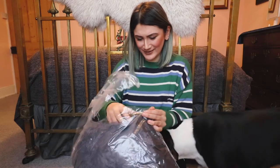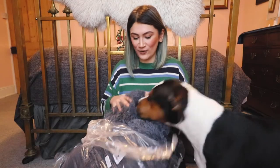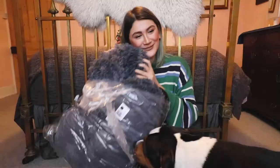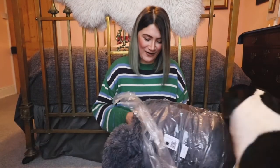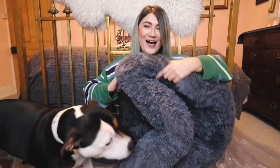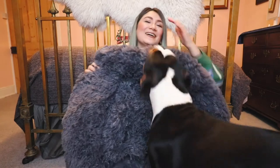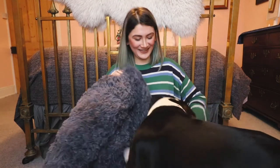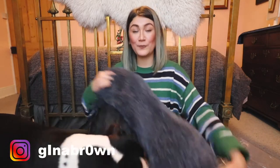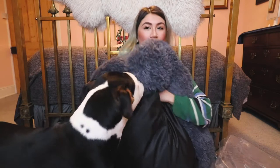Oh, this is so soft Lola! This is the softest bed — oh you lucky girl! She's loving it already. For me, I am just surprised at how soft this is. I am definitely going to be sitting on this and testing it out for myself.